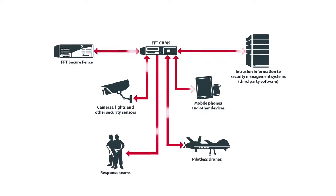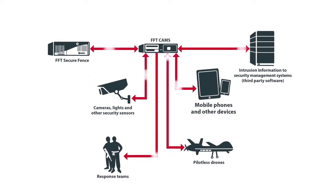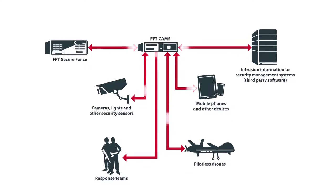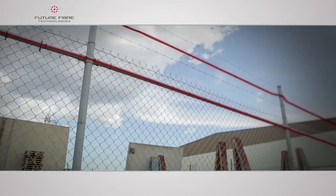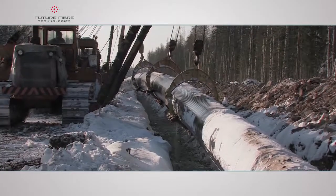FFT CAMS can also interface with other applications including cameras, mobile devices, and pilotless drones. From small perimeters to the largest networks, protecting vital pipelines and international borders.